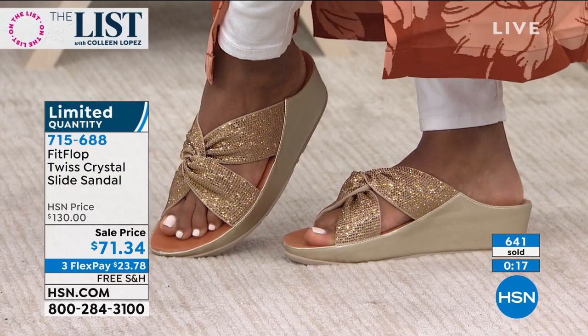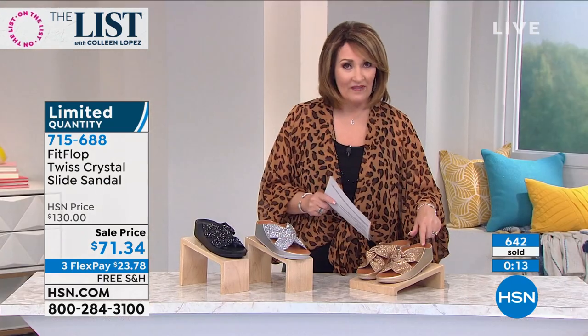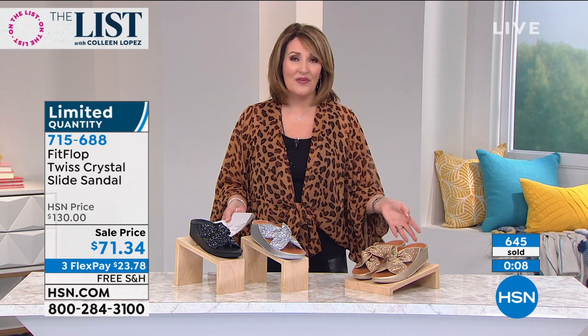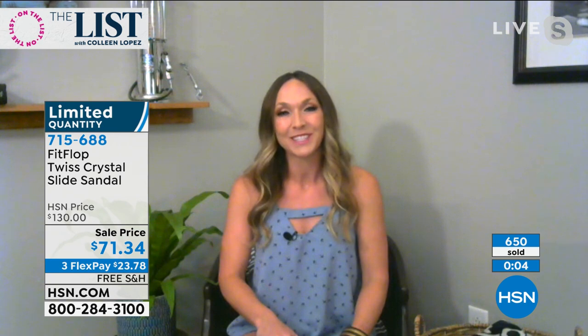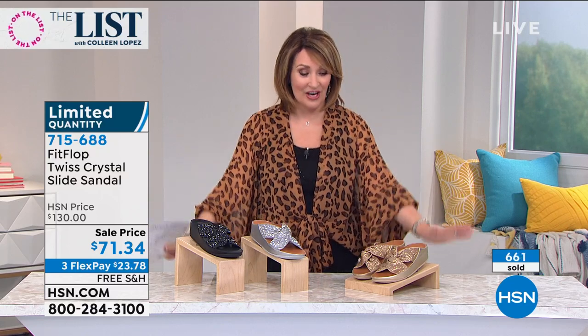Last call on the black, last call on the silver, and the gold — we have a couple hundred left. I'll keep you updated. I'm thrilled you're ordering it. Randy, always so much fun to see you — I'm sure we'll get to chat again soon on the list. Good seeing you. Thank you all so much for your calls.